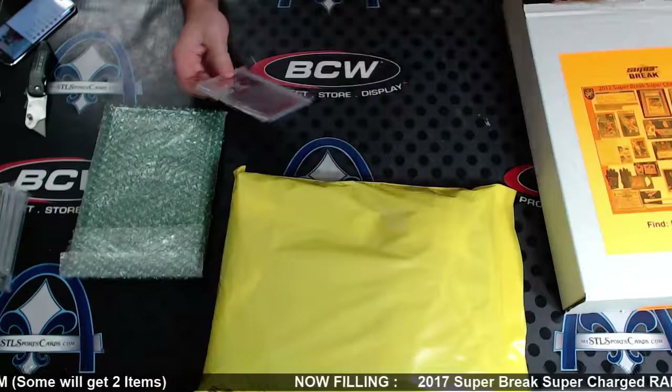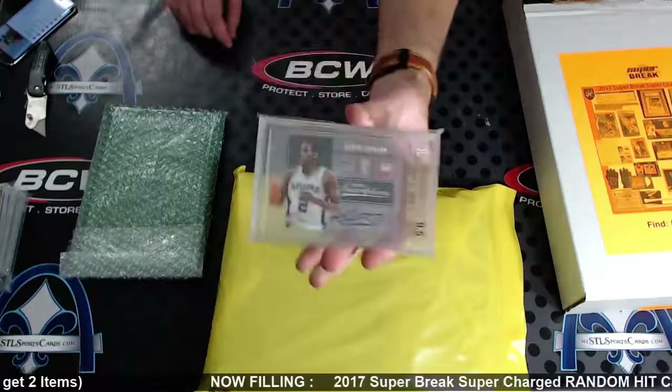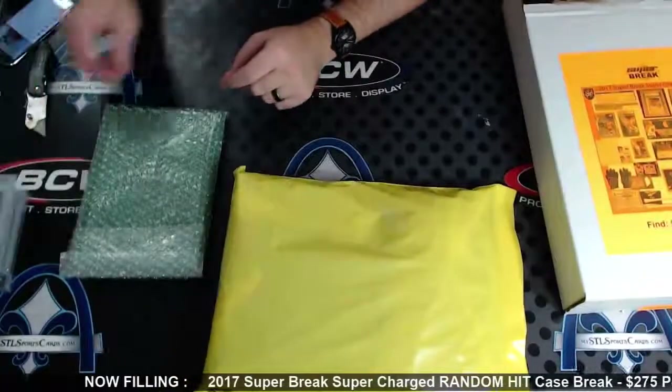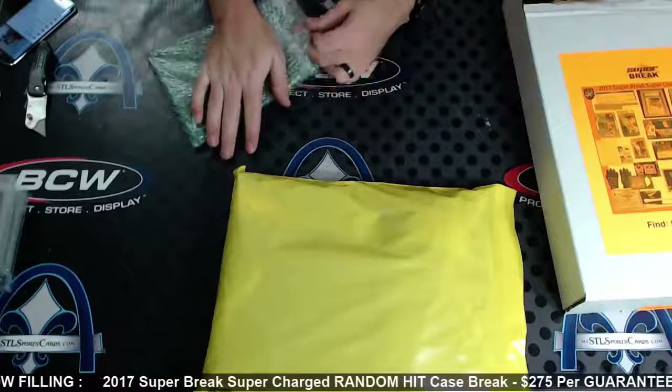Next, rookie inscriptions, nine-five gem mint — Kawhi Leonard with a 10 auto. Nine-five with a 10 auto Leonard rookie inscriptions. Boy oh boy. Sorry, we've got a bar card and then something large and soft.